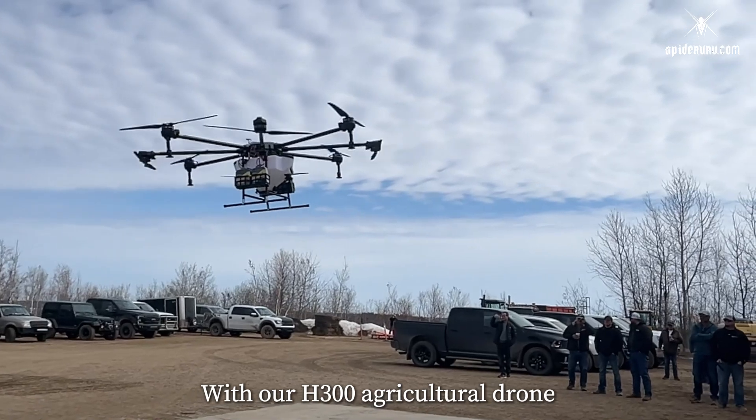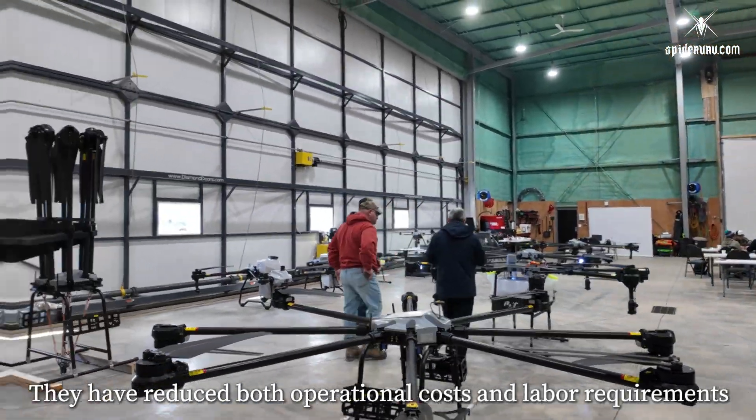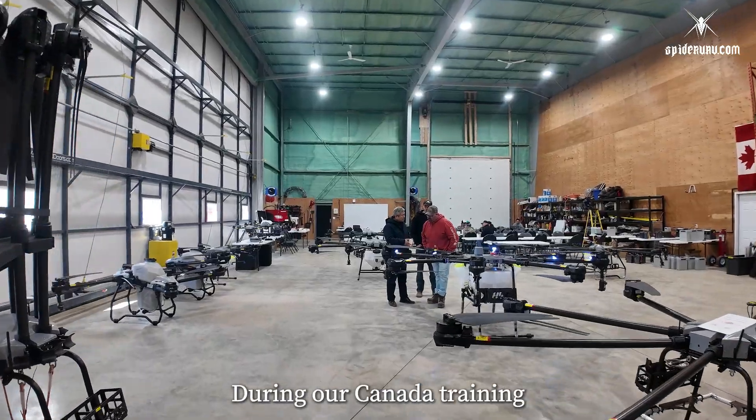With our H300 agricultural drone, they now achieve more efficient coverage. They have reduced both operational costs and labor requirements.